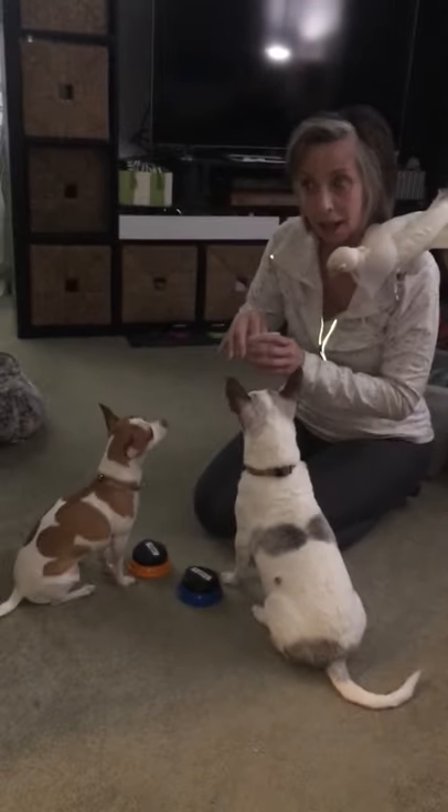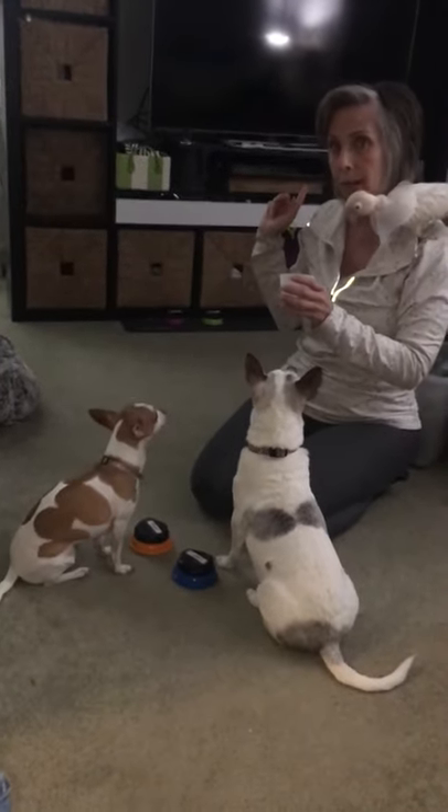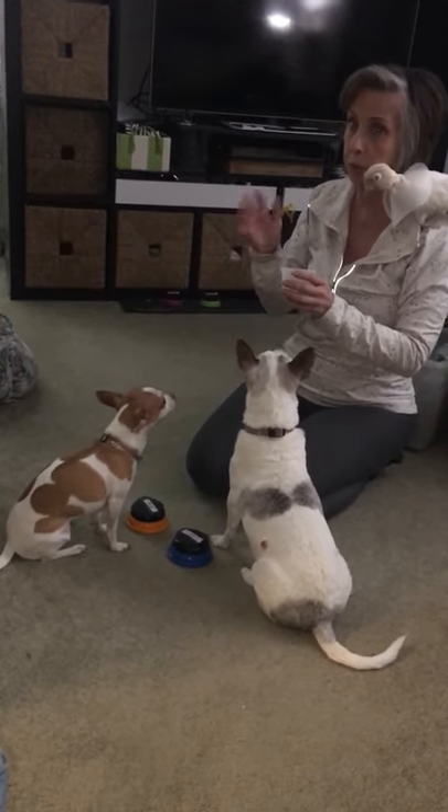All she wants to do is eat treats. But I've actually done it with the button called outside — I put the outside button over near the door, and when she wants to go out she has to push the button. She gets no treat; she just gets praise.